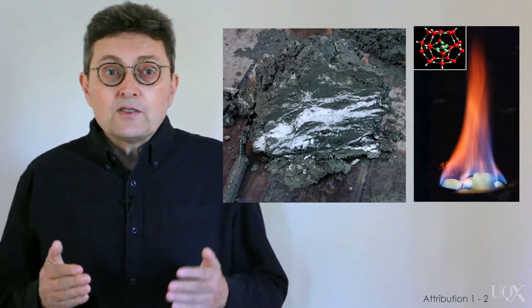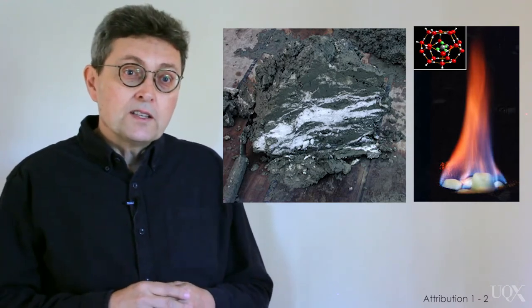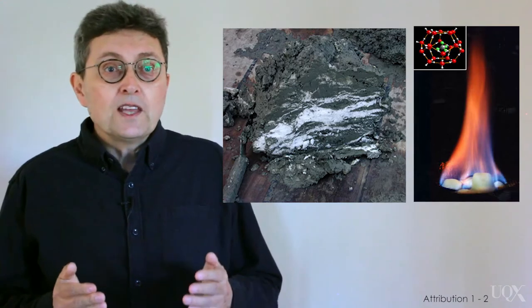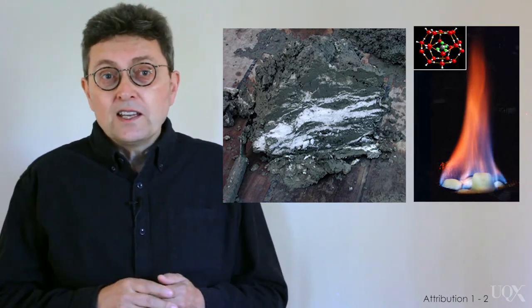The picture on the left shows white streaks of clathrate in a lump of dredged-up mud that's about a foot across. The photo on the right shows methane gas burning as it is released out of the hydrate cage.